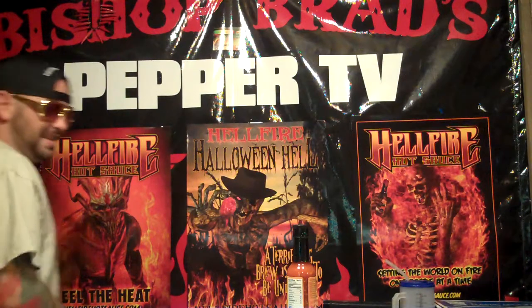Alright everybody, this is Bishop Brad coming to y'all on Peppa TV to get y'all to do one thing and one thing only — holler at your monkey.